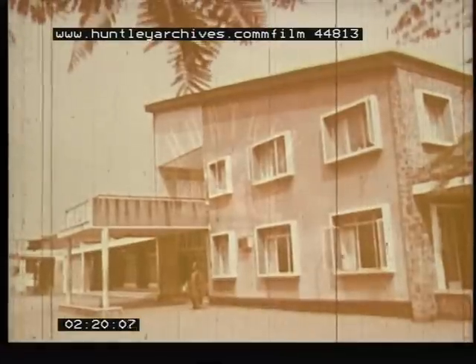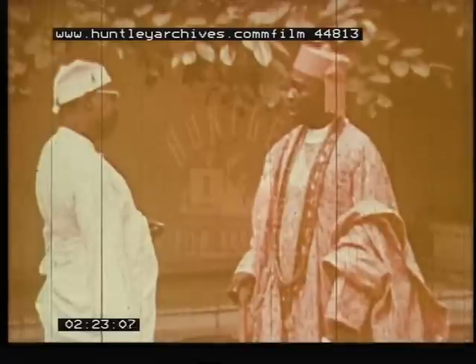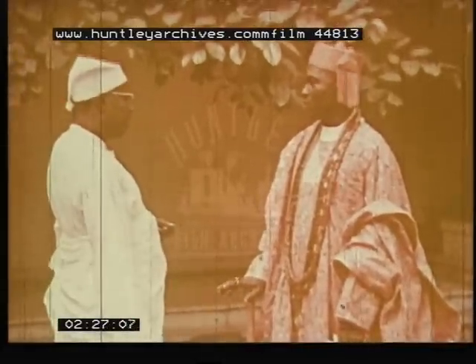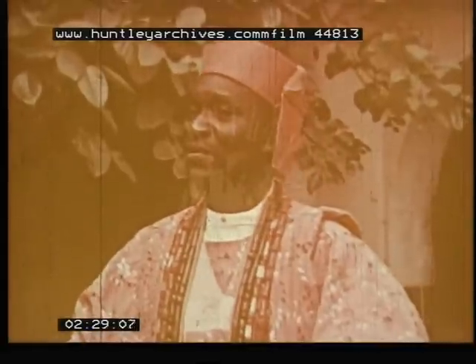This is the old palace of the Oba, or traditional king of Lagos, who stands with his prime minister. These tribal chiefs play important roles in the government. Here are several of the king's ceremonial crowns. Nigeria is divided into four regions: the west, midwest, east, and north.